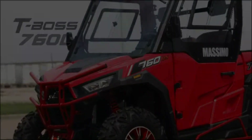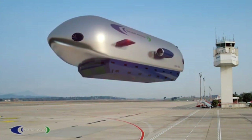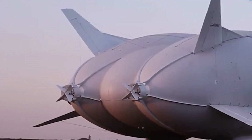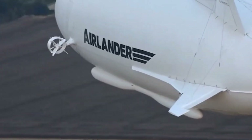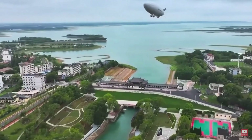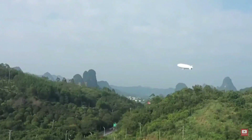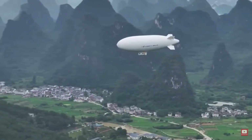Imagine soaring above the clouds in a craft that blends the grace of an airship with the precision of a drone. Meet the Variolift Airship Concept — a bold vision that could revolutionize the way we move through the skies. This futuristic airship uses advanced buoyancy technology to lift effortlessly off the ground, gliding smoothly while carrying people or cargo with unmatched efficiency. Its modular design allows for flexible configurations, while AI-powered navigation ensures every journey is safe, smart, and seamless.